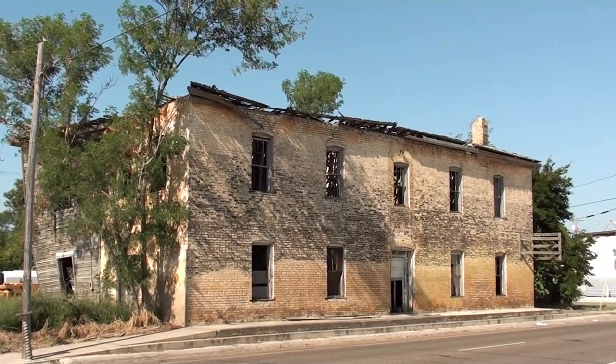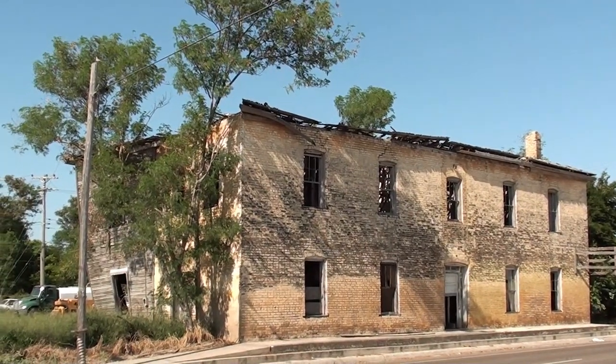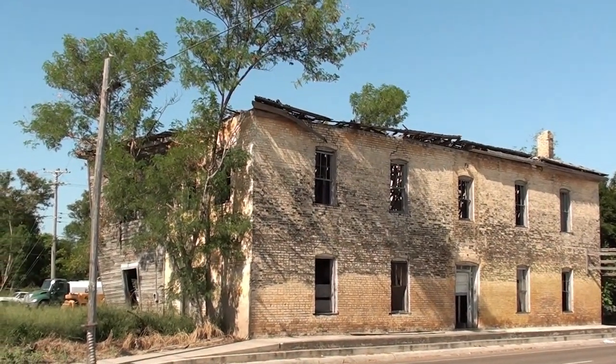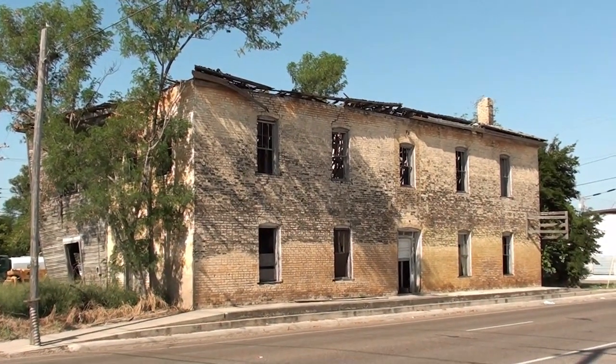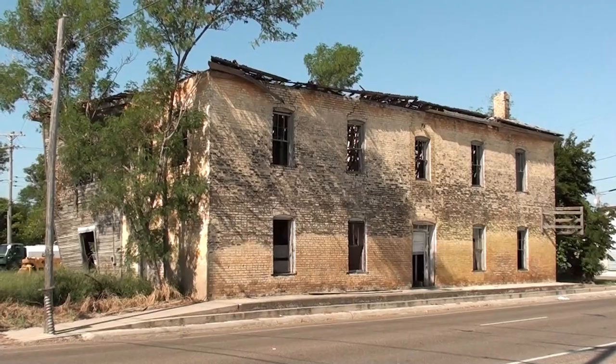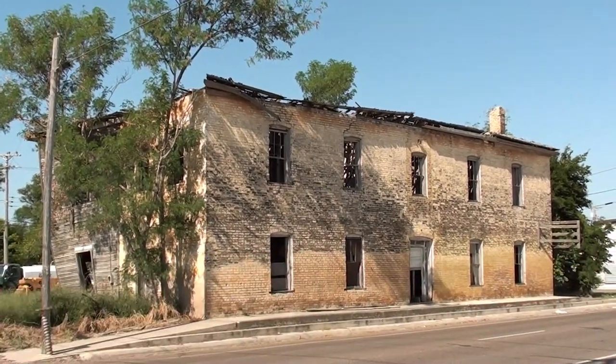This is one of a number of abandoned buildings here in Rio Grande City. Some of them just look so historic — I'm sure they're well over 100 years old. It would be great if we could get some money into this town and kind of bring some of these buildings back to life.